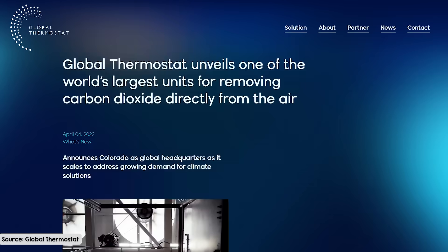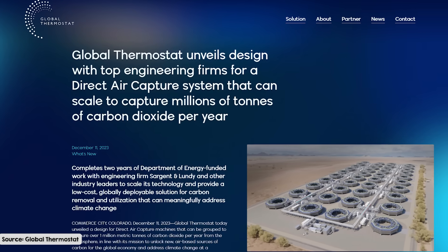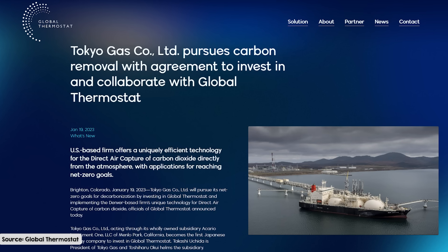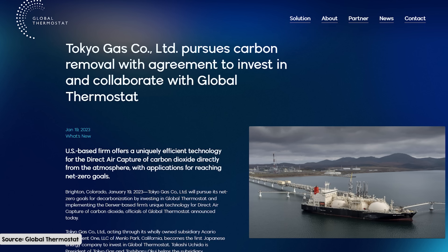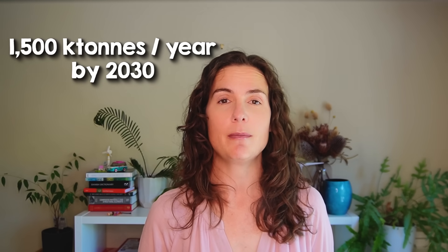Next, we turn to Global Thermostat. Their large-scale DAC unit in Colorado is a significant milestone in carbon capture. It started capturing CO2 from the atmosphere at the end of 2022 and has a capacity of over 1,000 tons a year. The company announced a collaboration with Tokyo Gas in January 2023, focusing on developing carbon capture solutions and advancing the practical deployment of DAC technology in Japan. Tokyo Gas plans to use the captured CO2 for applications such as methanation and carbon sequestration. However, they are struggling to find things to do with their CO2 now, and currently some of the captured carbon dioxide is being released back into the atmosphere. The company aims to expand to 1,500 kilotons of CO2 per year by 2030.